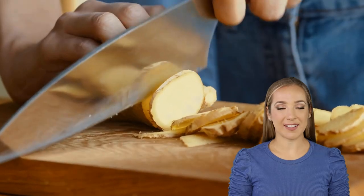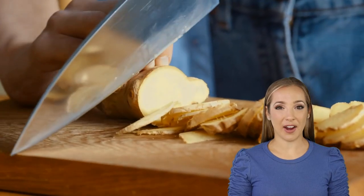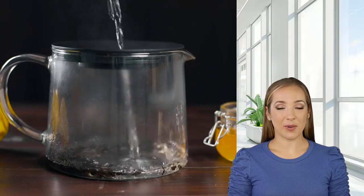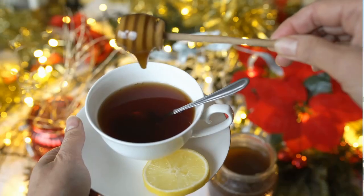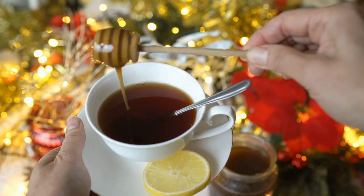Identifying the root cause is the first step toward relief. Now let's explore some quick and easy remedies you can try at home. Salt water gargle: dissolve half a teaspoon of salt in a glass of warm water and gargle several times a day to reduce inflammation.